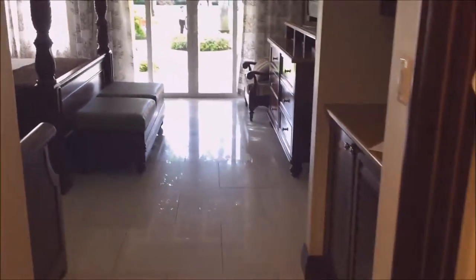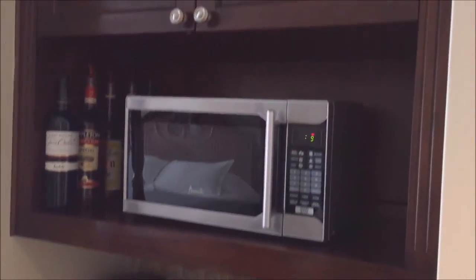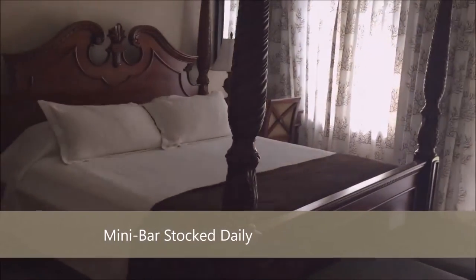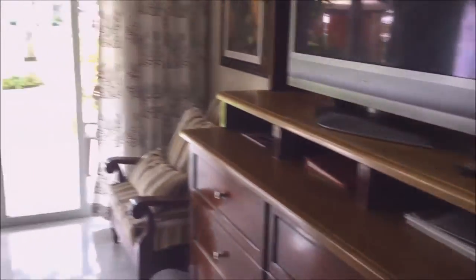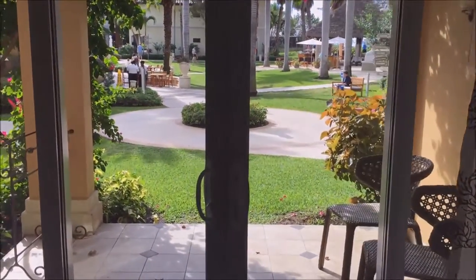There's another closet with the safe. Coming through into the main part, there is a mini bar fully stocked with wine, beer, and soft drinks, stocked every day. This room has a king four-poster bed, another trundle bed, and another flat screen TV. And like I said, this is in the Italian Village at Beaches Turks and Caicos.